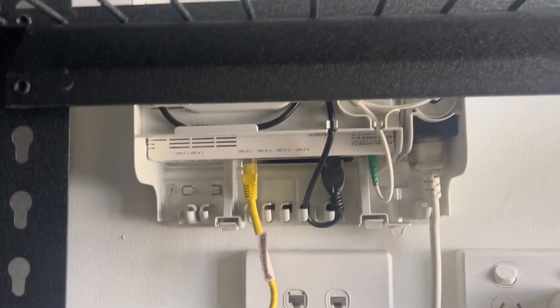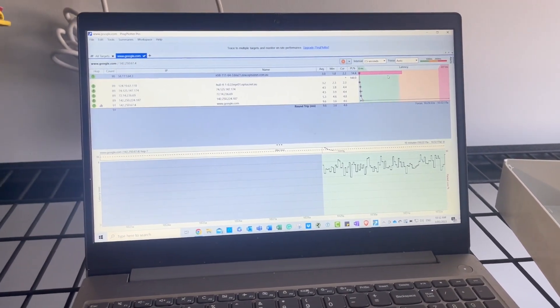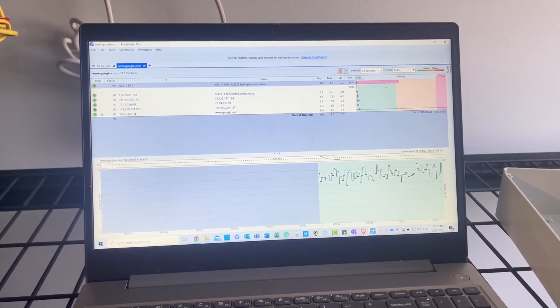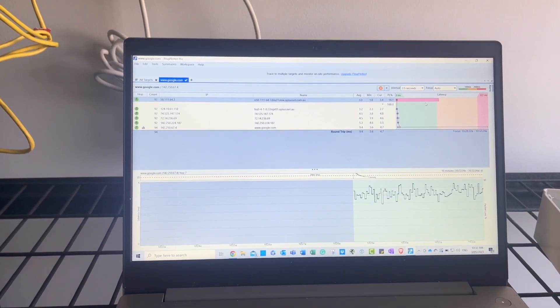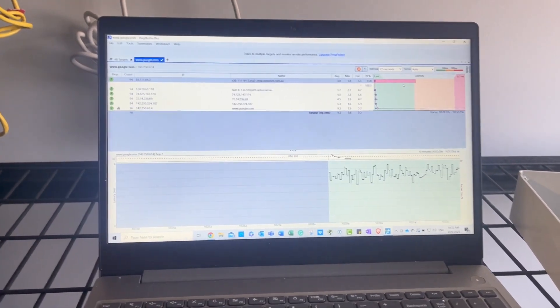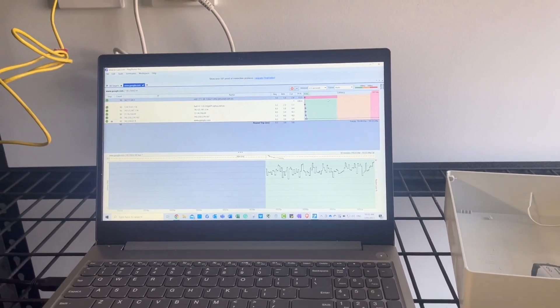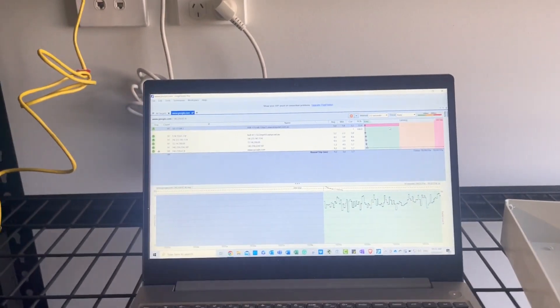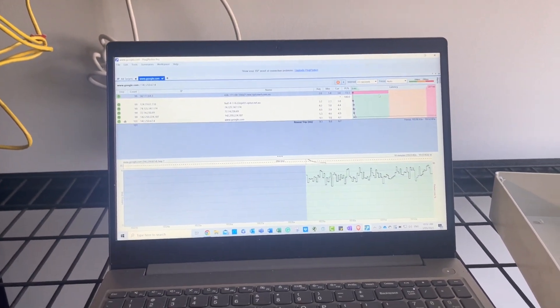I'm just on Ping Plotter at the moment, just running a test, connected directly into the NBN. Optus have done some tests and told this customer that the problem is in her internal cabling and it's got nothing to do with their network. She's had two separate routers from Optus because they thought it might have been the routers, and the speed is fluctuating lots within every hour.